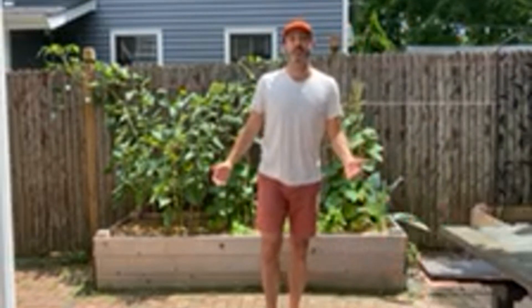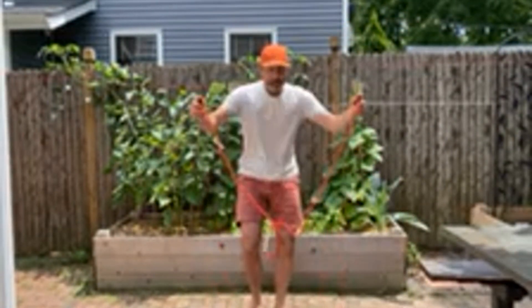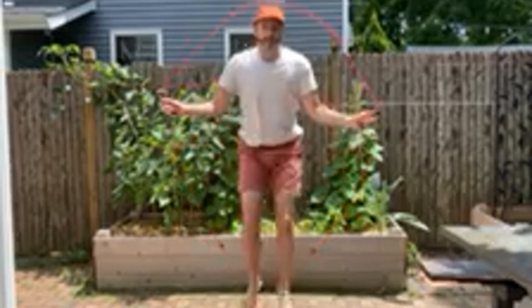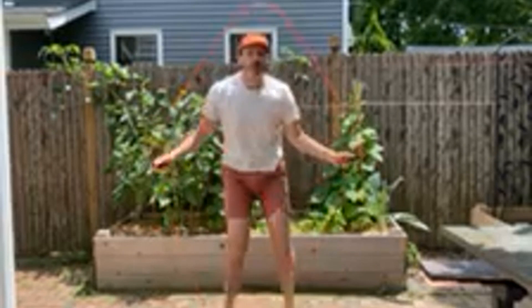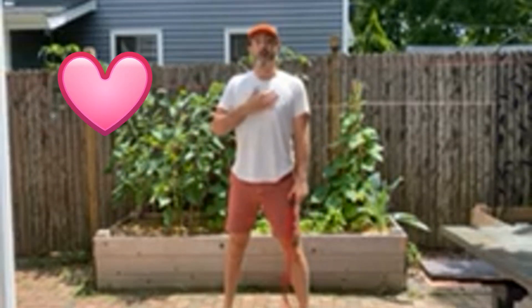Now watch how fast I can jump rope. This is a good workout. Whew, my heart's beating fast.